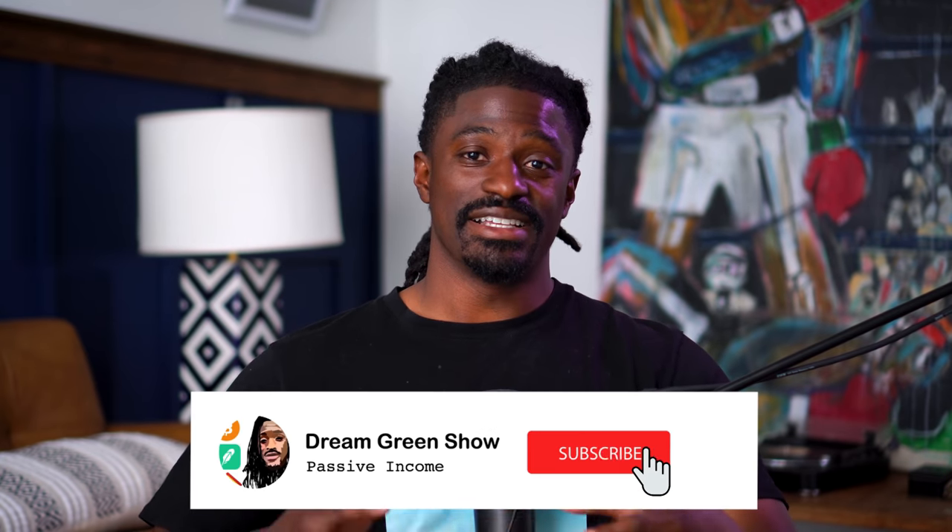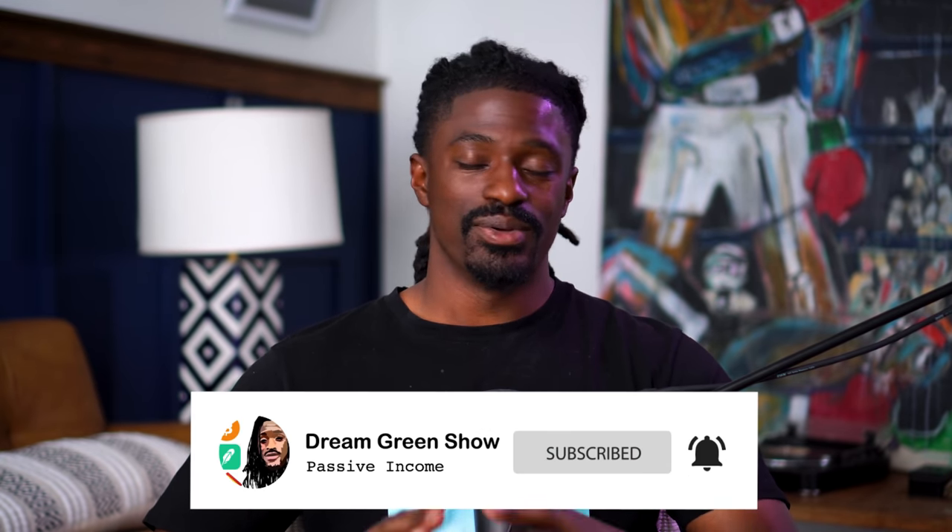Make sure you stick around the entire video so you don't miss out on any crucial information. Go ahead and scroll down and hit that subscribe button, because it helps out this channel more than you can imagine.